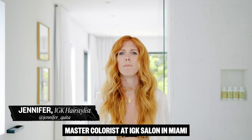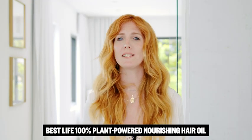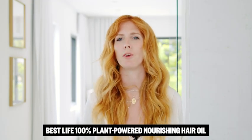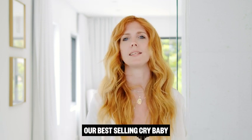Hey guys, I'm Jennifer Taylor, master colorist at IGK Salon Miami. We recently launched our Best Life 100% Plant-Powered Nourishing Hair Oil, and I'm asked a lot what's the difference between that and our best-selling Crybaby.